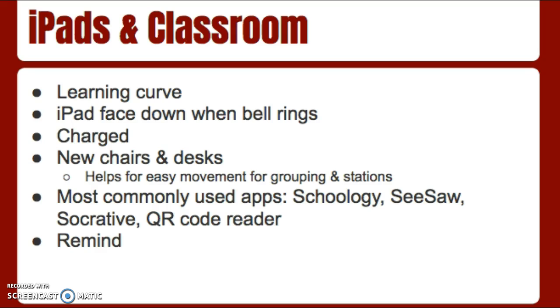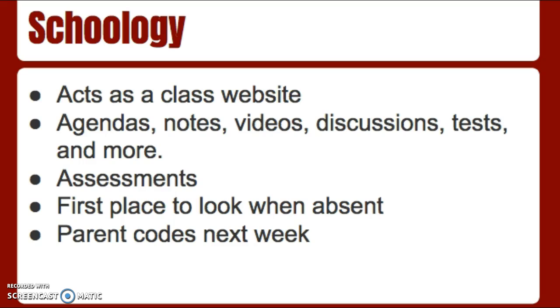I also have Remind as a way to send home messages. The students have signed up for this already, and I've provided copies here tonight for you to pick up if you'd like to sign up as well — the directions are all on there. Schoology is the main site that I use; it acts as our class website. On here I'll put the daily agendas, any notes we take in class, and I make video lessons for our units. Discussion posts are there, and all of their tests and quizzes are there as well. Whenever a student is absent, this is the first place I want them to look — it will list what we did in class and what they need to do. Parent codes will be sent home next week.